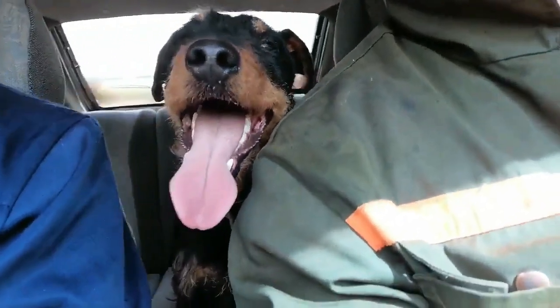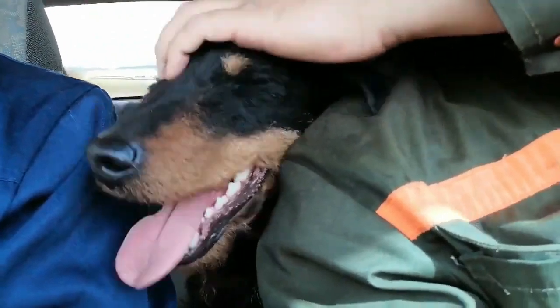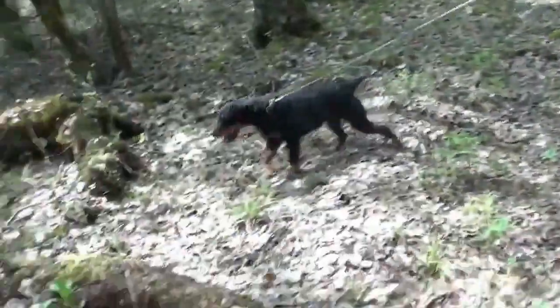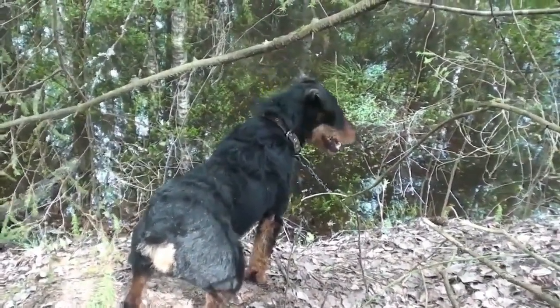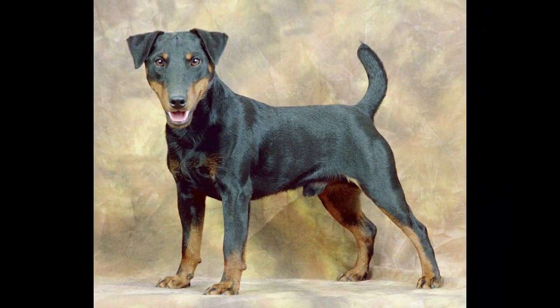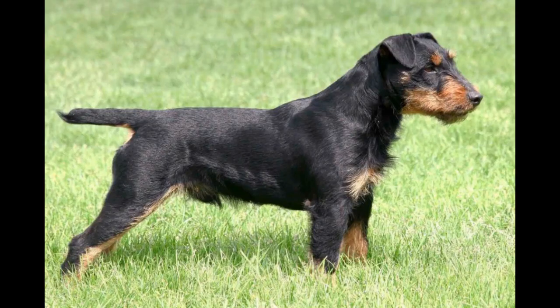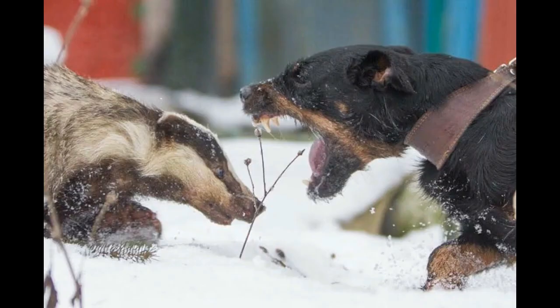The eyes are slightly sunken, dark, and small. The body of the Jagdterrier is lean and dry with well-developed muscles, a wide chest, strong limbs, and a taut but not sunken stomach. The dog's tail is planted high and is often docked. Smooth-haired and stiff-haired Jagdterriers are distinguished — stiff-haired ones have a characteristic beard on their muzzle and a longer coat.